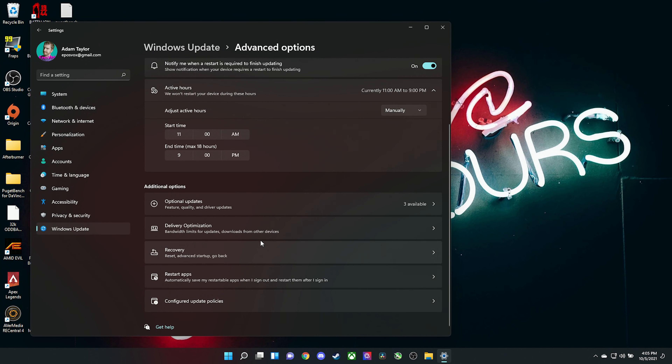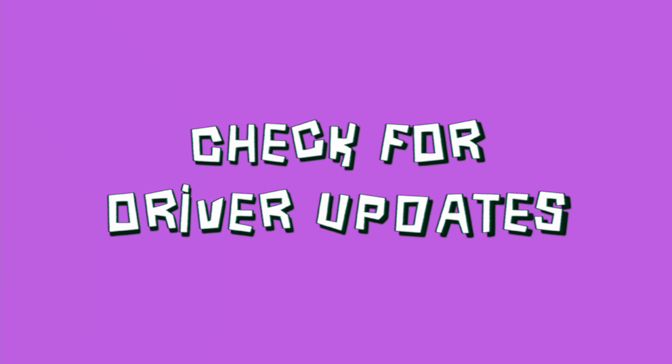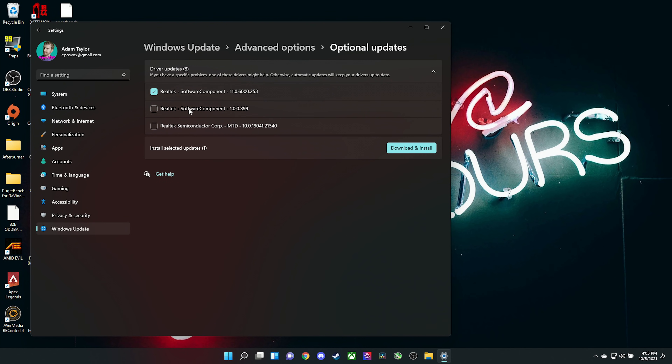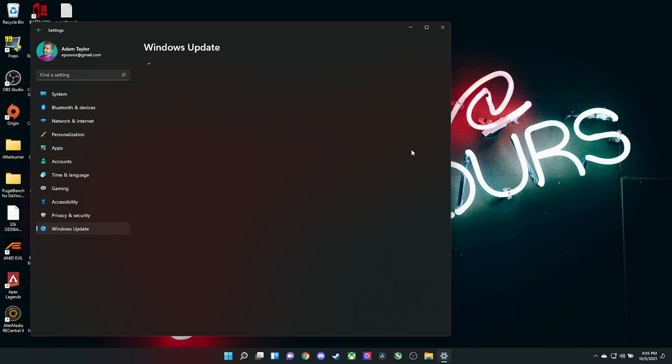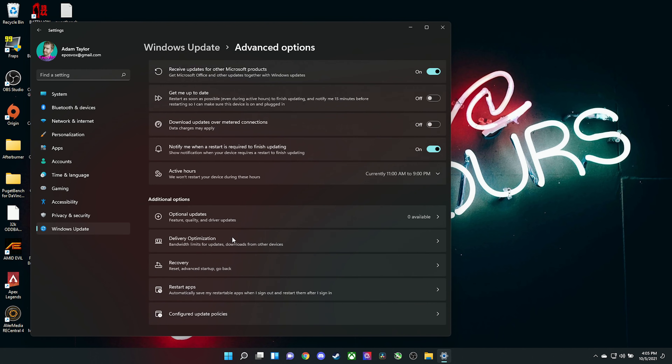You can also enable updates for Microsoft apps like Microsoft Office and Skype — a setting that's been around since Windows Vista. You can check for optional updates, which will include driver updates — an important step after upgrading OS versions. For example, when I updated my laptop here, it had updates for the sound card and touchpad, keeping everything functional and compatible with your new Windows version.